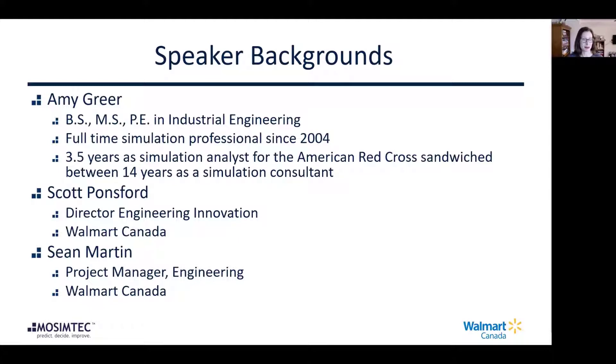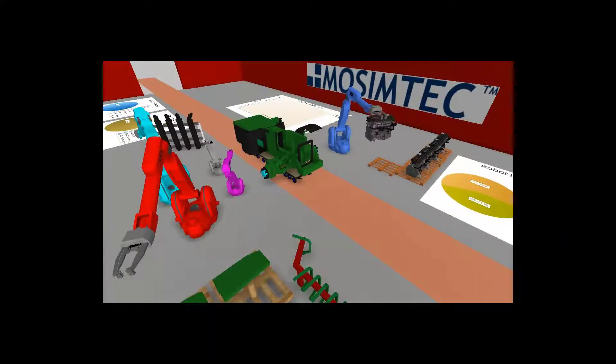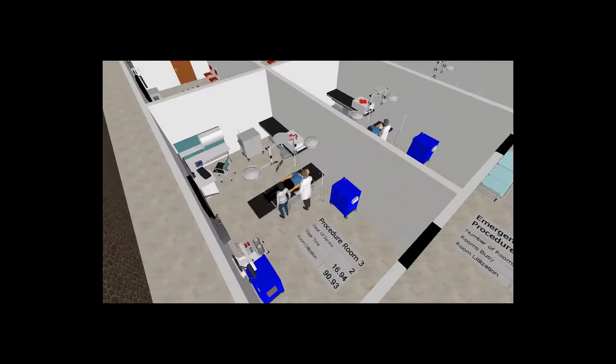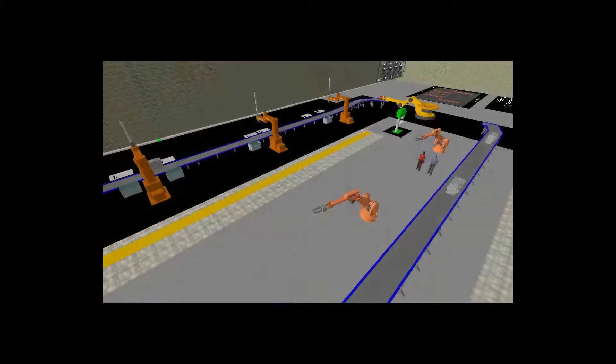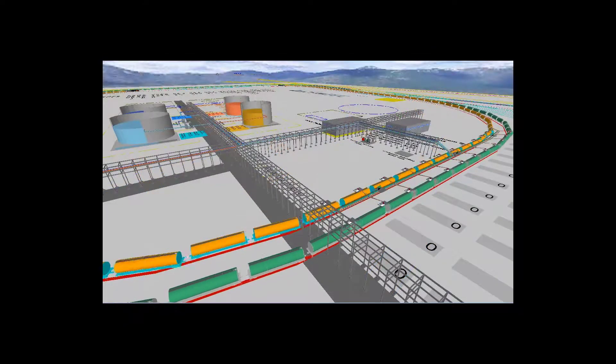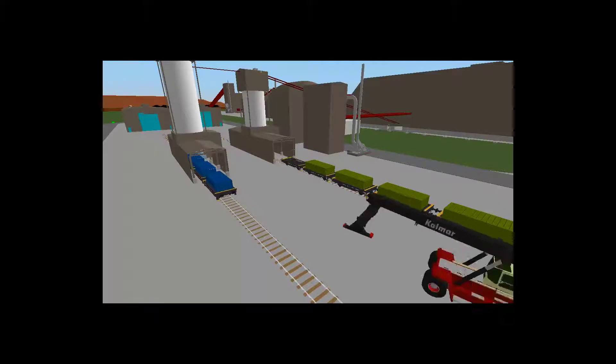Scott Ponsford and Sean Martin from Walmart Canada were our project champions on this simulation effort. A little bit about Mosem Tech: we've been around since 2011. We're a simulation services provider, really focusing on helping our clients get the most out of their simulation engagements, whether that be developing a model and handing it over to customers or using simulation modeling to run analysis and develop recommendations. We use multiple software platforms and work across multiple industries.